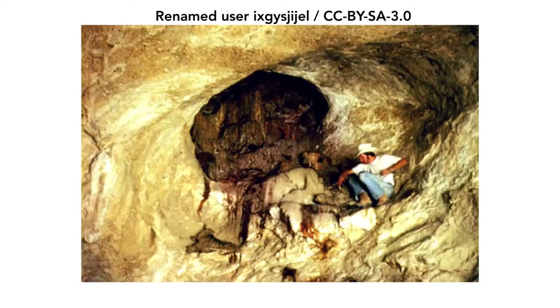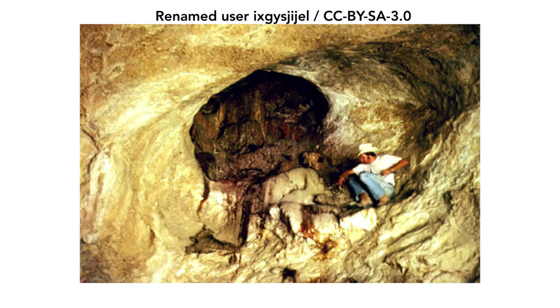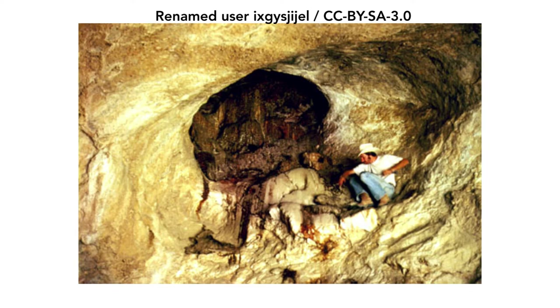Scientists have actually come to rely on midden to tell us things about the past. Ancient packrat nests can actually be dissected in order to determine what plant life might have looked like in the area in ancient times, as far back as the ice age.